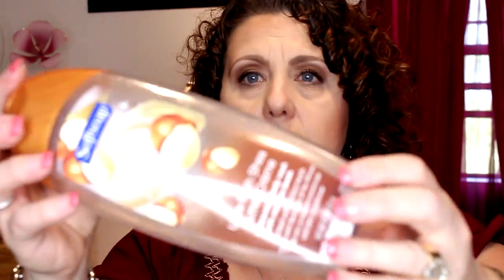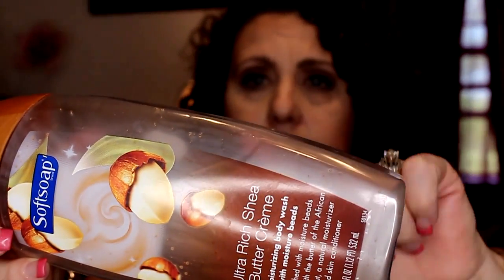Next I have a product from Soft Soap. This was the Ultra Rich Shea Butter Cream Moisturizing Body Wash with Moisture Beads. You can probably see the little beads in there that were supposed to be moisturizing, and I actually ended up very much enjoying this. I think I will definitely consider repurchasing Soft Soap. It did not irritate me in any way, it smelled good, and it was moisturizing. So I think that was a good product.